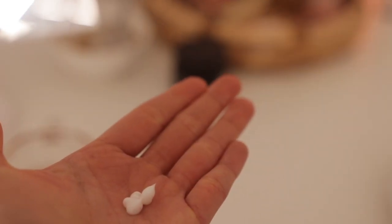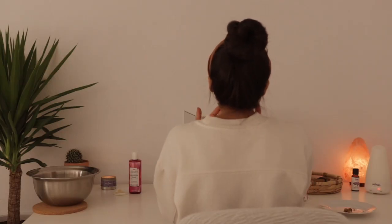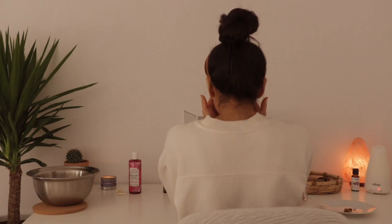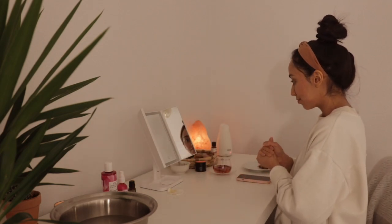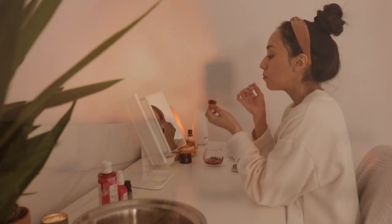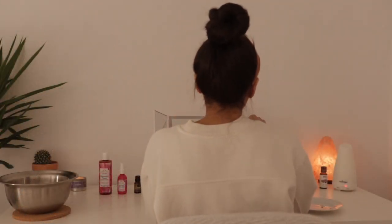I've also been using the moisturizer by the same brand. I love that it's so lightweight but deeply moisturizing, making it the perfect moisturizer for the hot summer months which are right around the corner. It has niacinamide, which is a form of vitamin B3, and this helps minimize the appearance of pores and balances the skin tone. It also leaves my skin feeling so soft.